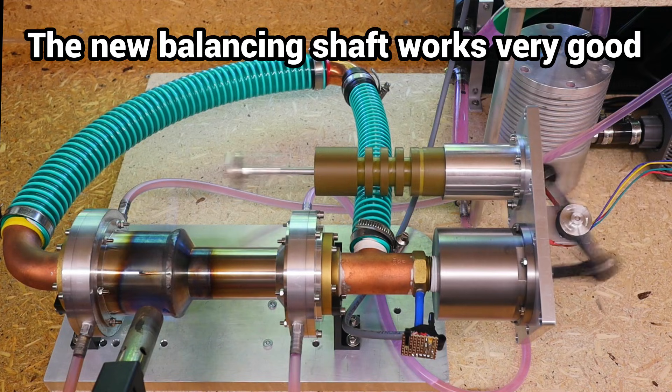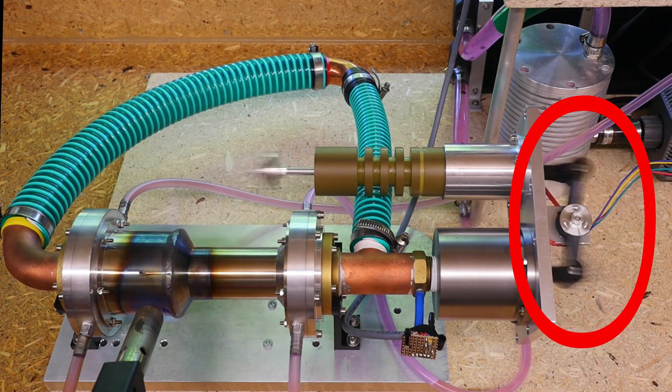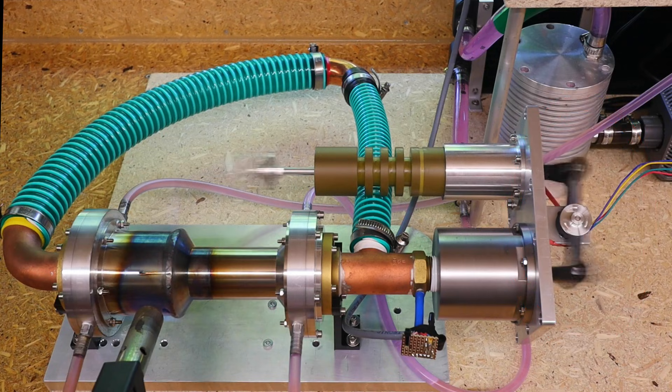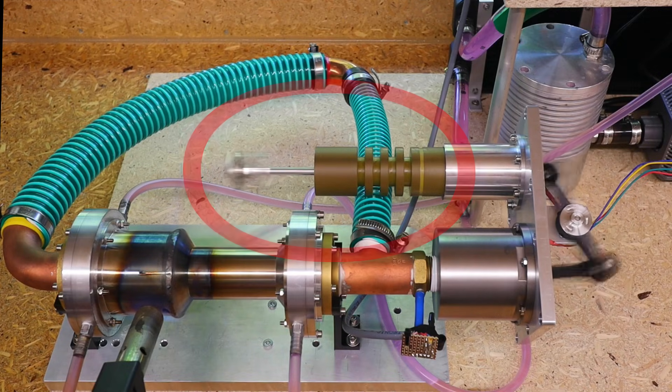Due to the constantly increasing power, balancing becomes necessary, which I achieved using a lever. This also enables the use of different generator concepts, thanks to the oscillating pivot point, making the use of the linear generator more flexible and, thanks to its direct use as a balancing mass, more elegant.